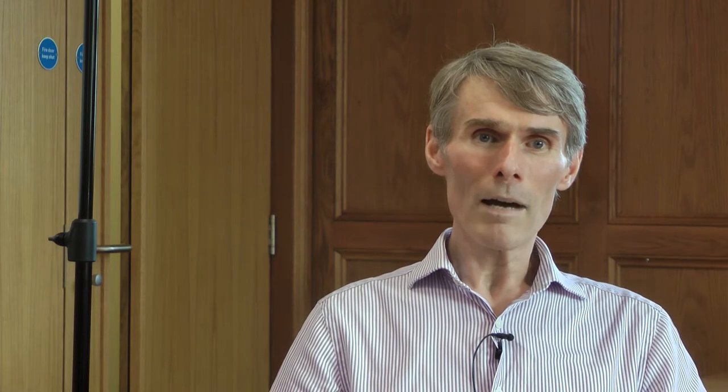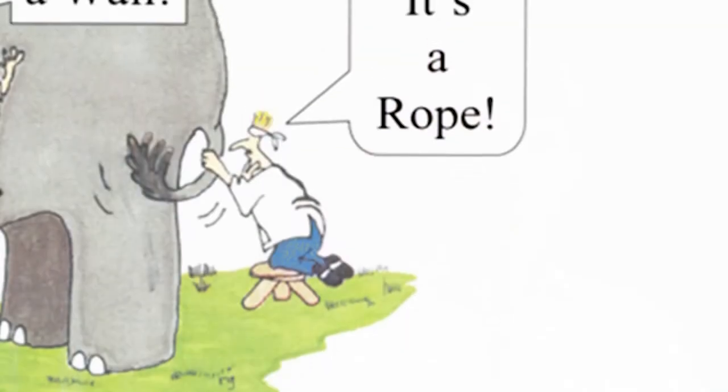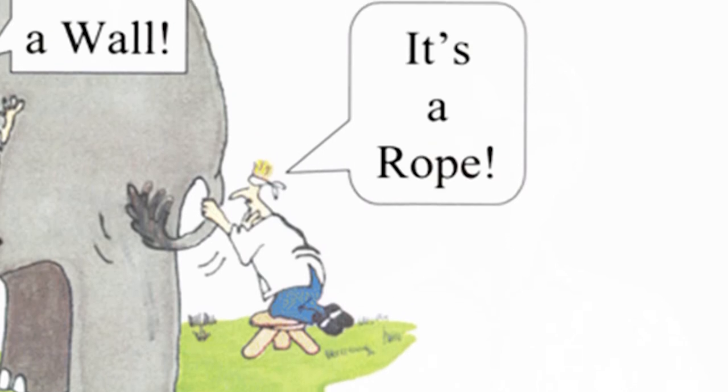The fourth blind man, who placed his hand upon its side, determined the elephant is a wall. A fifth blind man, who felt its tail, described it as a rope. The last felt its tusk, stating the elephant is that which is hard, smooth and like a spear. The parable is a warning against the idea that there is only one way to see the world. The simple reason is that our perception and professional experience can often lead to limited interpretations and thus misinterpretations.